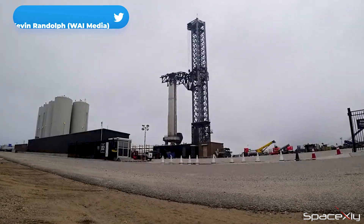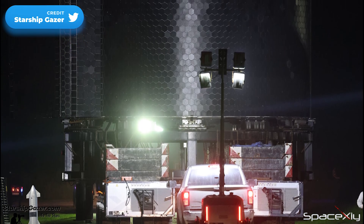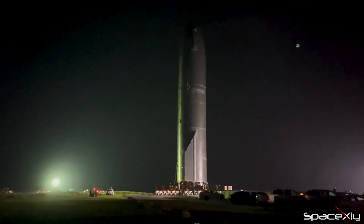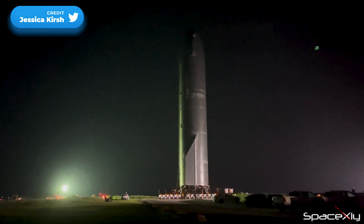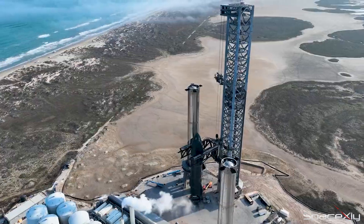SpaceX finally decided it was time to get things ready and send this giant rocket to space. An SPMT transported S-24 from the rocket garden to the launch site during the three-hour road delay period. It took a little over an hour to reach the launch site. Let us see when they are going to stack it on top of Booster 7.